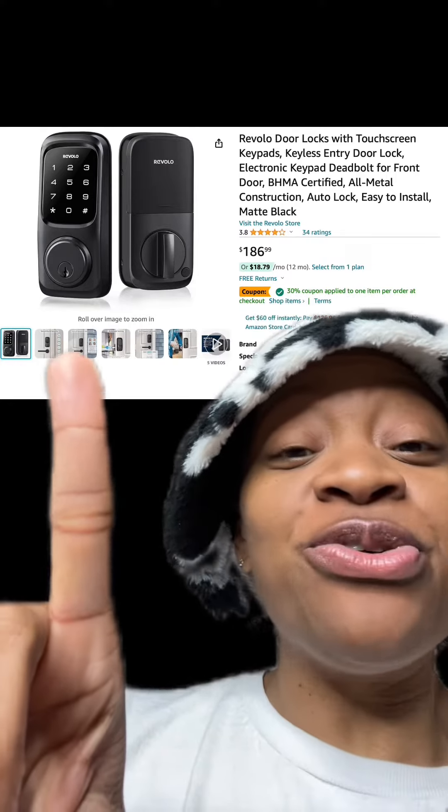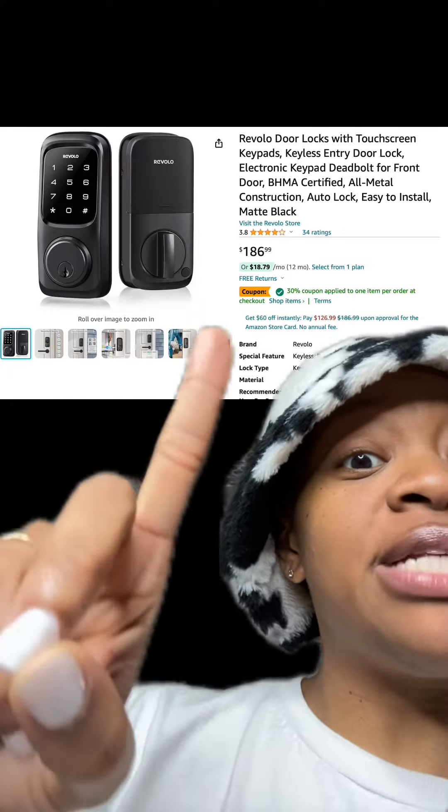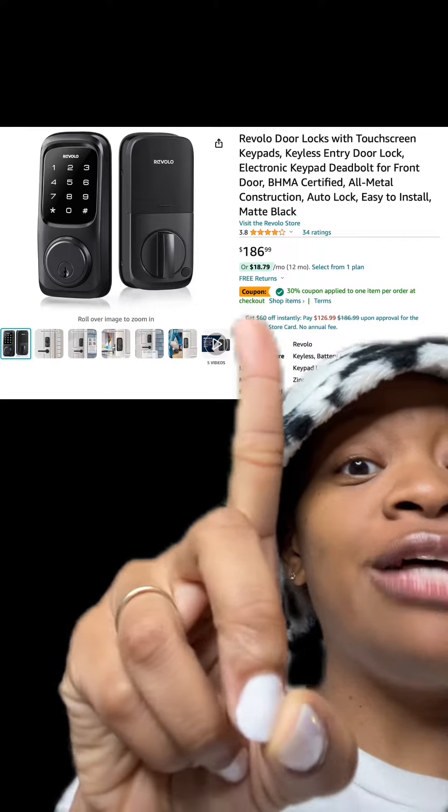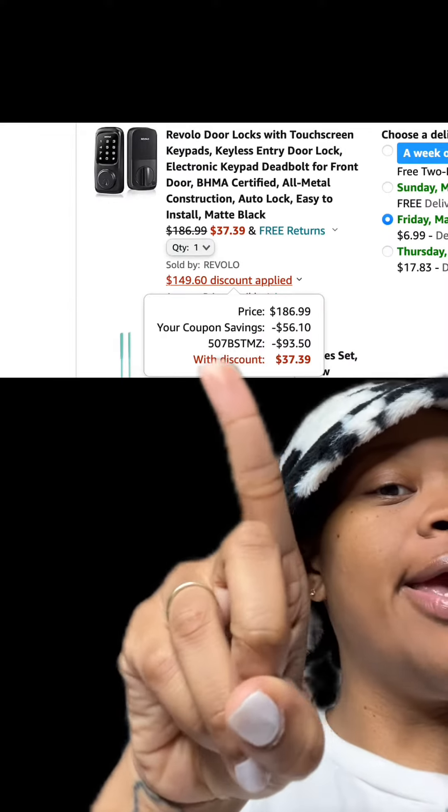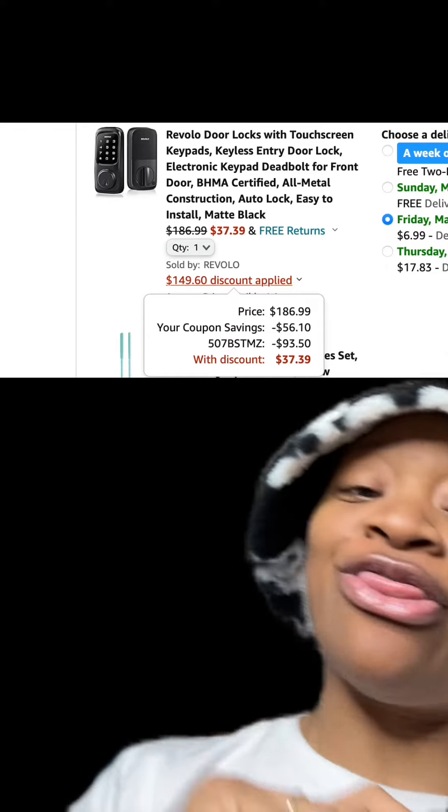We got this keyless entry door lock which has good reviews, and there is a 30% off coupon so make sure you clip that. At checkout, enter this promo code right here and pay just $37.39.